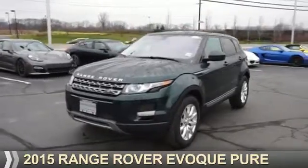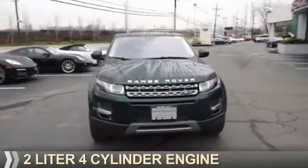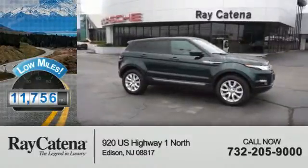Presenting the 2015, it's powered by all-wheel drive, a two-liter four-cylinder engine, and an automatic transmission. With fewer than 15,000 miles, this vehicle has a long road ahead.